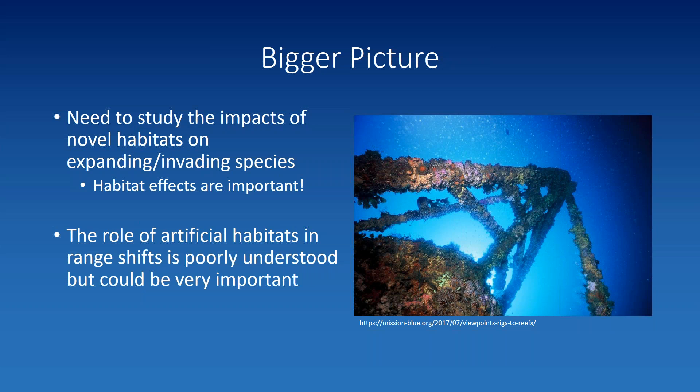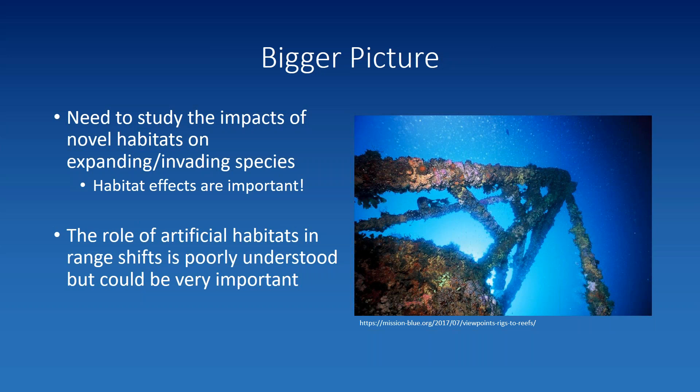The role of artificial habitats in range shifts is poorly understood but could be very important. Besides my dissertation work, I have found only three studies that have explicitly looked at how artificial habitats affect the range shift of a native species, and two of those came out in the last two years. We know artificial habitats create good habitat — oil rigs accumulate coral — but whether they're helping native coral expand has not really been studied.